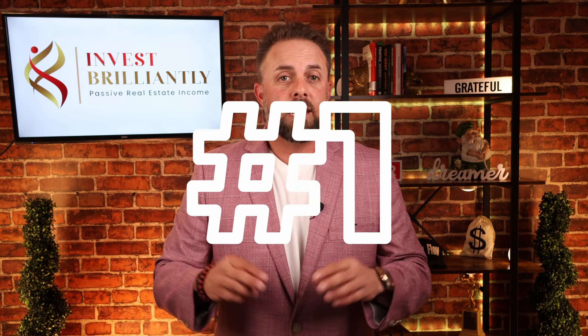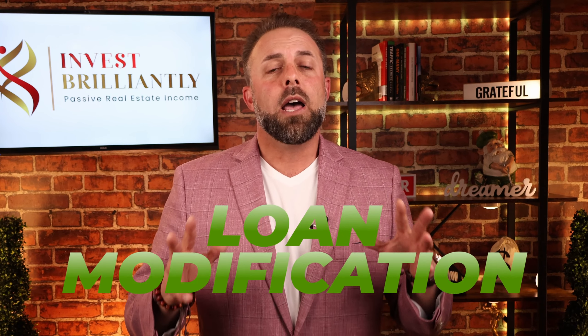Number one is a loan modification. The reason why a loan modification is so attractive is this: we've purchased this note at a discount. All notes should be purchased at a discount, but non-performing notes that are delinquent and have some problems are sold at a bit of a deeper discount. For example, if a homeowner owes $100,000 to the bank and they're delinquent, and I was able to pick up that non-performing note for $70,000 — I paid $70,000 for $100,000 worth of debt.